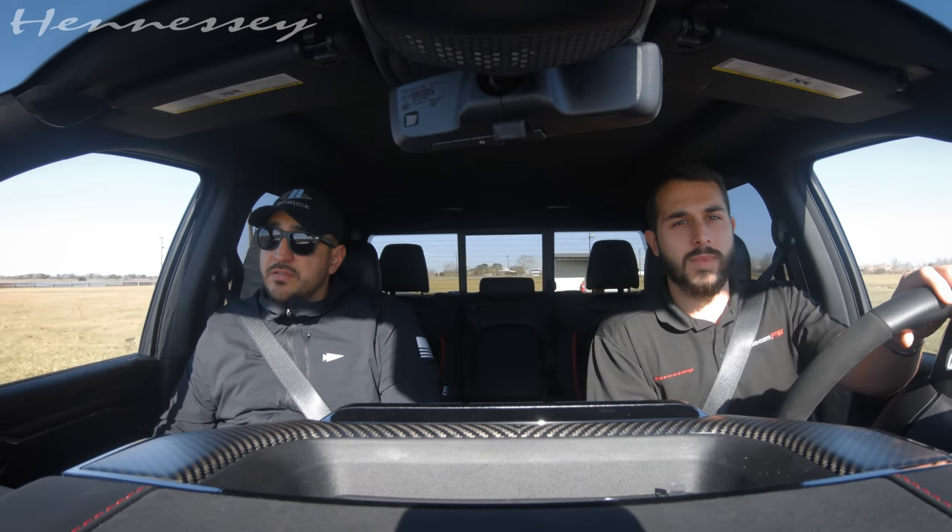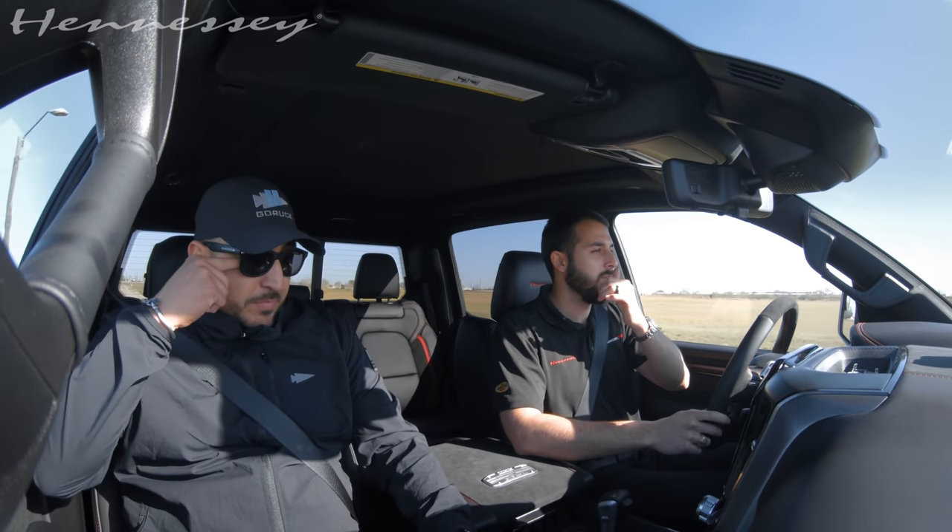I actually had a Challenger done by you guys, only about four years ago. You guys did the 850 upgrade on it.